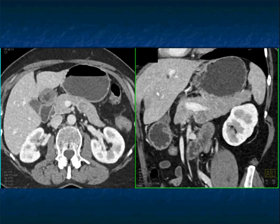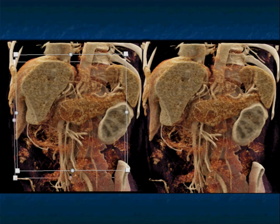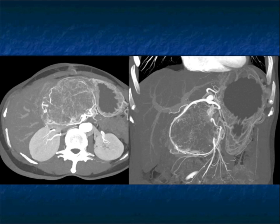Serous cystadenomas — we talk about them as cystic with septations, often with calcification, but there's a spectrum of appearances. Remember, serous cystadenomas can be very vascular and can look like neuroendocrine tumors. Here's what we typically think about: large lesions with a honeycomb-type appearance. Serous cystadenomas are typically vascular and can stretch the vessels — you can see how it pulls the hepatic artery and GDA around it, with prominent vascularity in the lesion.